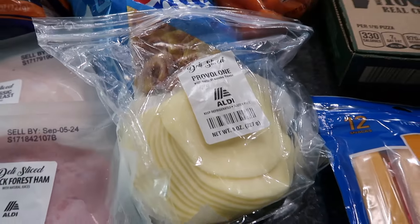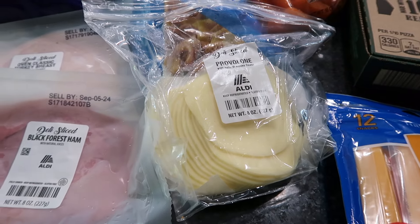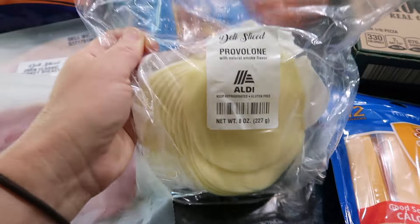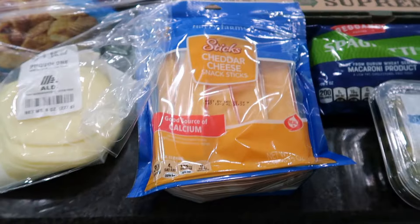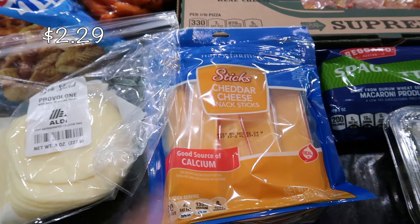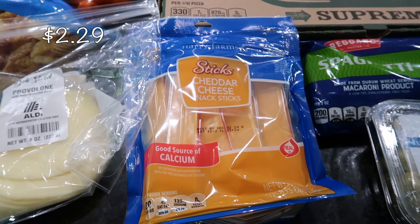I also picked up some sliced cheese because we're running out again. I love getting it at Costco since it's way more cost efficient buying in bulk, but some sliced provolone cheese will be great for sandwiches and wraps. One of my sons doesn't like mozzarella sticks, so I decided to pick up cheddar cheese sticks as an after-school snack.